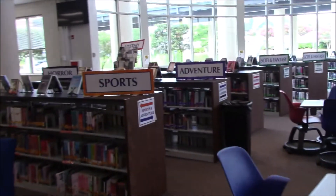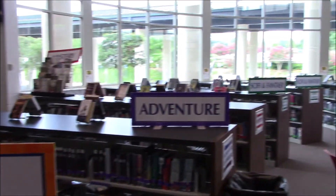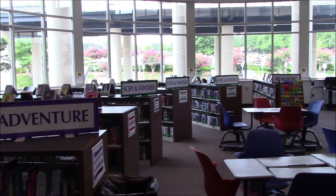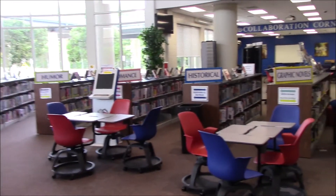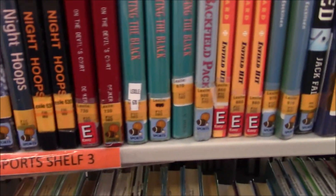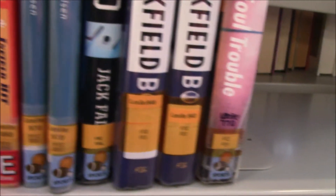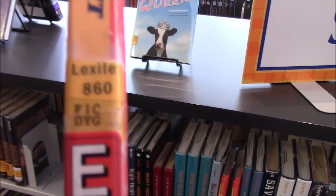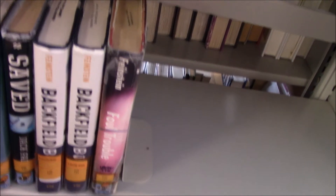Coming back to our middle section, we have our fiction books. Our fiction books are organized by genre, so you see signs on tops of the shelves that tell you what the genre is: sci-fi, fantasy, realistic fiction, humor, romance, historical fiction, graphic novels. Within that section they're color coded and organized alphabetically. Additionally, on the spines of the books we have them labeled by lexile level, so it tells you how hard the book is. So our fiction books: alphabetical, by genre.